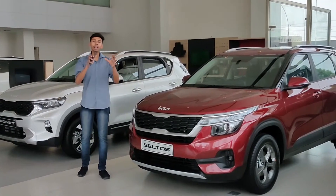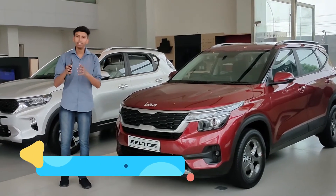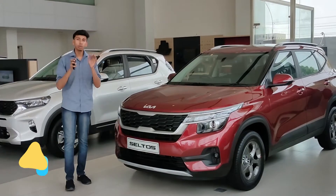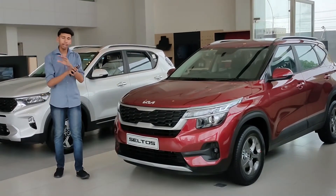If you talk about variants, you will find 7 different variants starting from HTE and going up to GTX Plus. If you talk about price, it starts around 12 lakhs and goes up to 19 lakhs on road in Ambala, and all 7 variants are available in this price range.